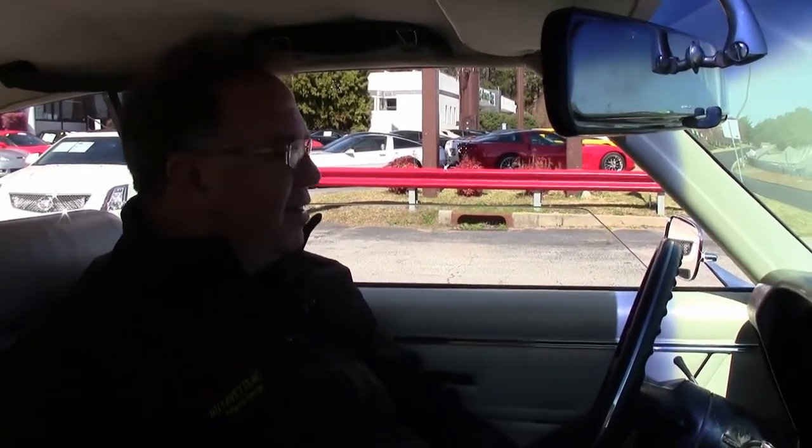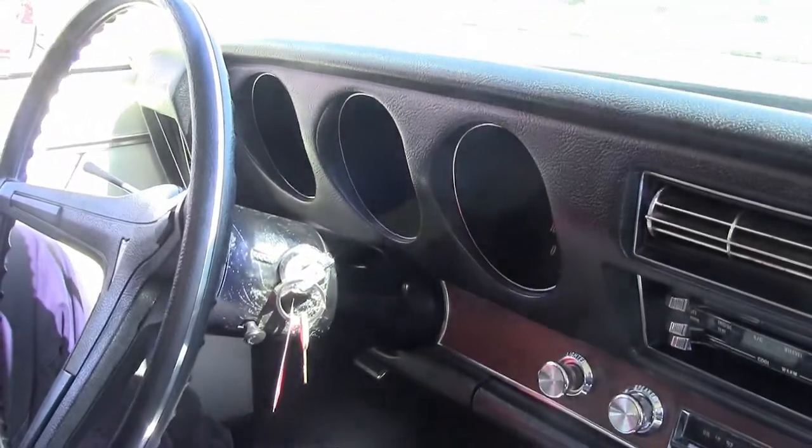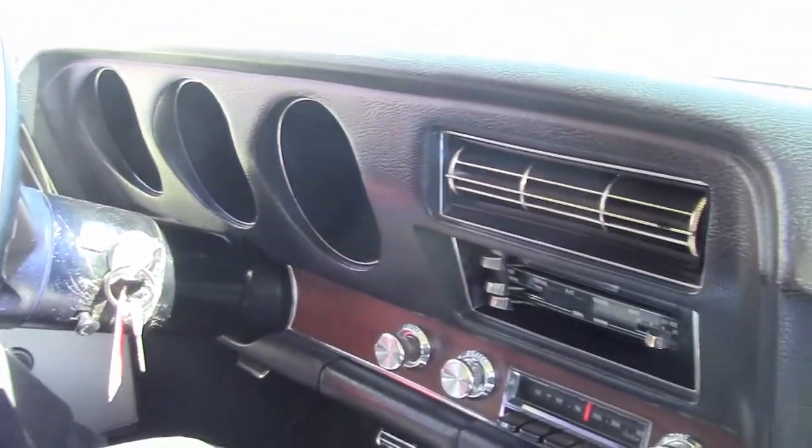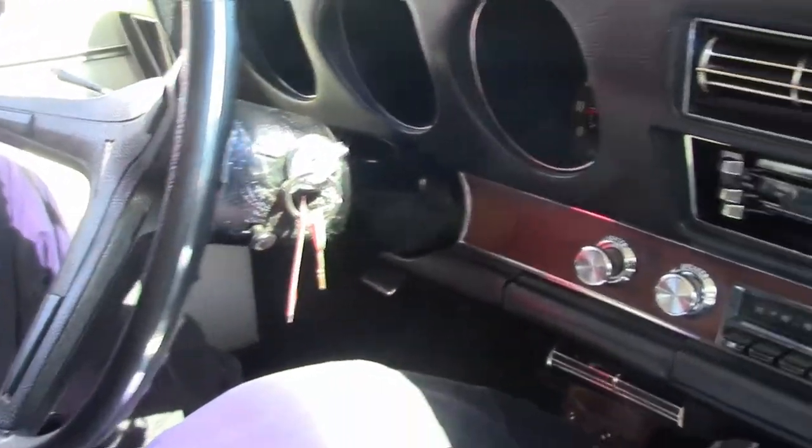Said to be the grandfather of the muscle car, the GTO. An absolutely gorgeous example of a 1969 GTO, obviously an automatic. I don't even know how else to describe it, but extremely well done.